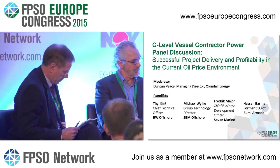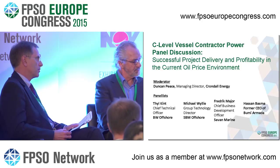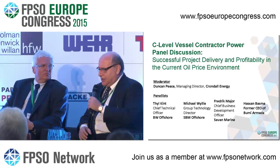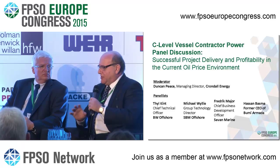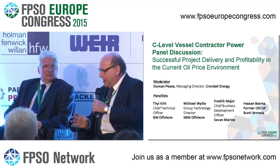Hassan, anything to add on your thoughts and experience on functional versus prescriptive specs? The question of repeatability versus functional spec is actually a question of survival. In today's market, most of us have ended up with the wrong projects, the overruns, and at $60 oil, we have no option but to shoot for functional specs and repeatability.